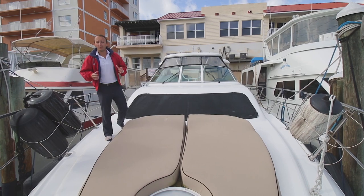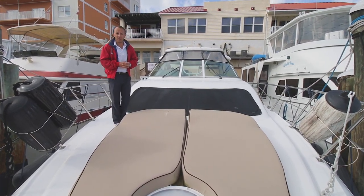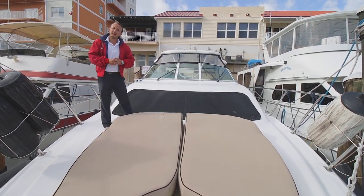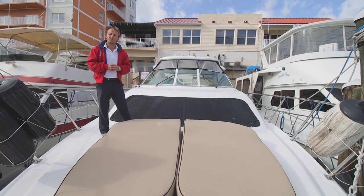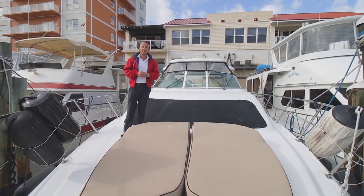Thank you guys for watching the walkthrough of our 2007 Cruiser's Yachts 455 Express. If you have any questions and would like more information, please reach out to me, Josh Annarelli. My phone number is 727-366-5980. Thank you for viewing.